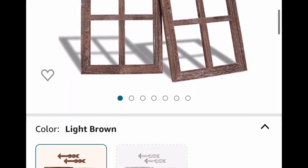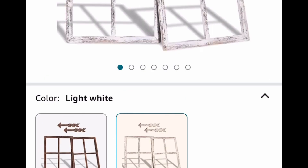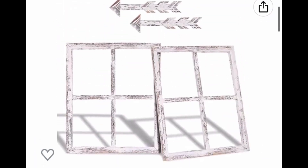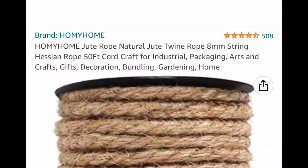Here we have this farmhouse wall decor — it's a window frame and you also get the arrows, so you get two windows total. These would look great if you add a wreath to it. The lowest you can get it for is $16.49 with the code if you select the brown one.